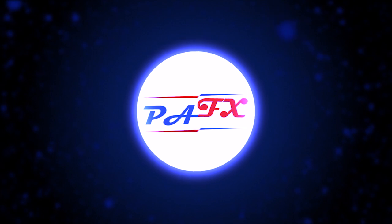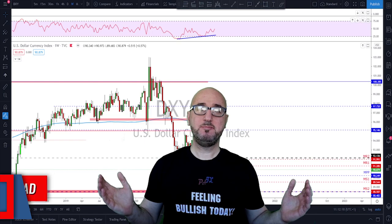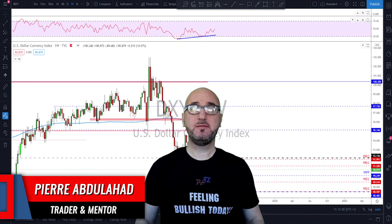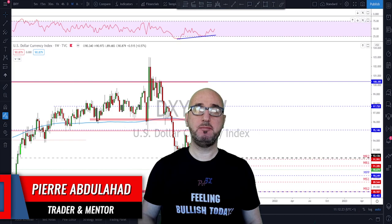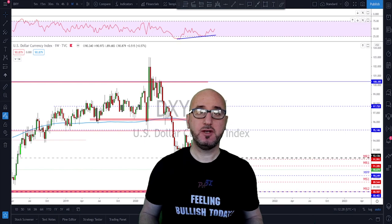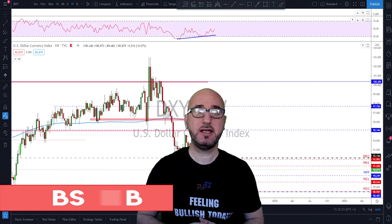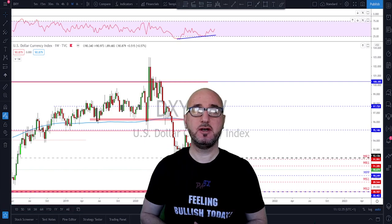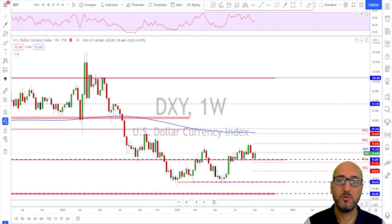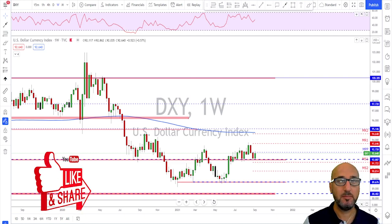Hi guys, my name is Pierre, welcome to my channel. This channel is all about helping you grow your trading account and making you a better trader. Each week I upload a new video like this, so if you're not subscribed make sure to subscribe, hit the notification bell, and please if you like the video do not forget to hit the like button.